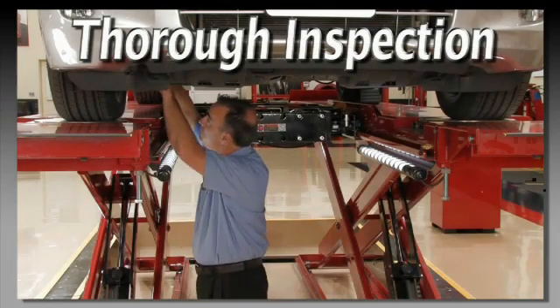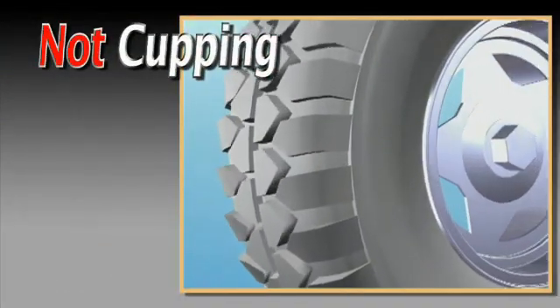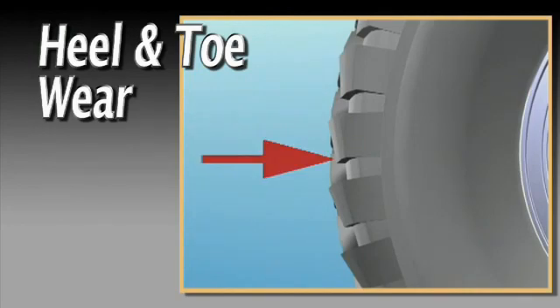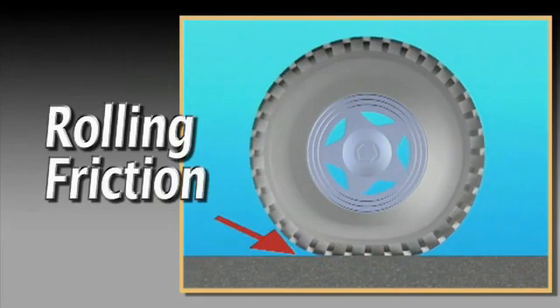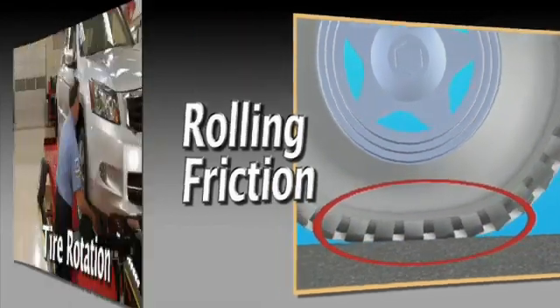Complete a thorough pre-alignment inspection. Not to be confused with cupping wear, heel and toe wear is a pattern which typically develops on each individual tread lug around the circumference of the tire. This is caused by rolling friction as the tread comes down in contact with the pavement.